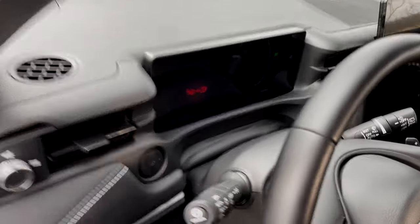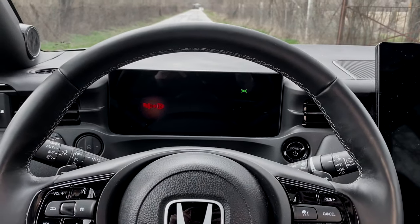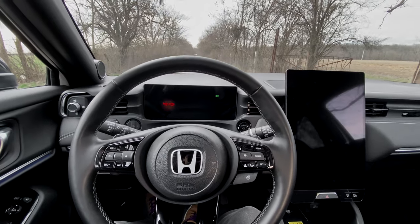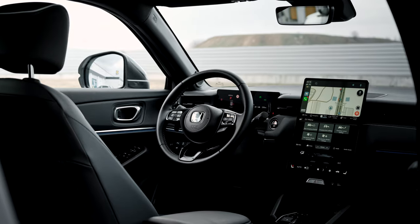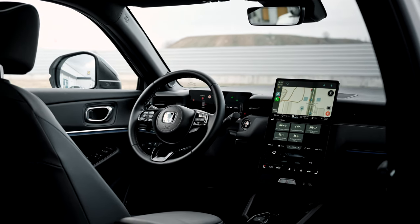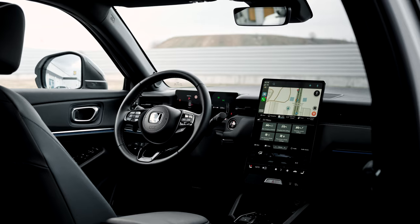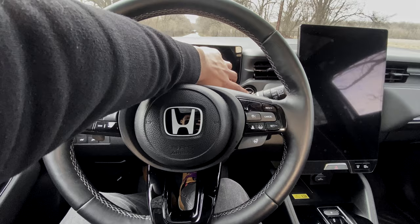What you notice first is that the dashboard is completely different from the one in the HR-V, which looks like the one in the Civic and the CR-V and pretty much any other Honda. So at least, even though the exterior is very similar to an HR-V, the interior isn't. Oh, and Honda also changed its logo — it's now white on a black background. Let's start it up.